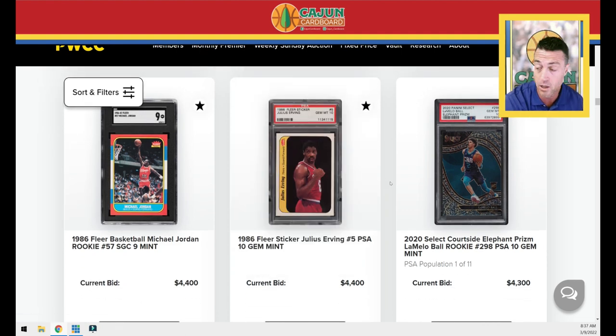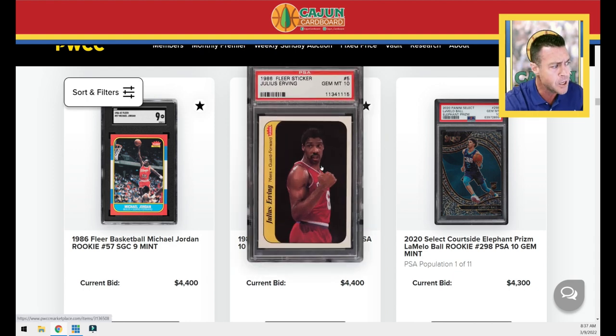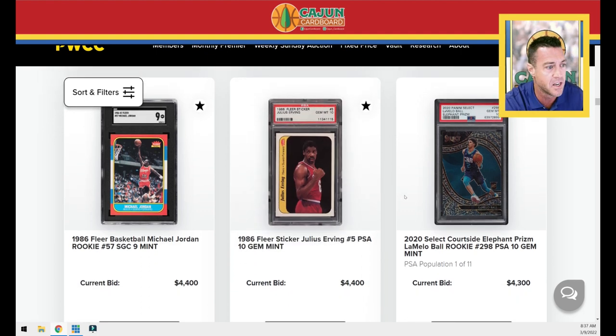You've got your Julius Erving sticker. Again, if you're looking to move on that sticker set, this is your chance. Those stickers took a huge step forward in the last PWCC auction. I'm really anxious to see where these close — as the owner of all these 86 Fleer PSA 10 cards, I want to see where they end. This is an old label but a beautiful card.